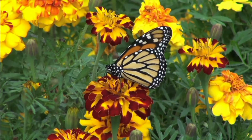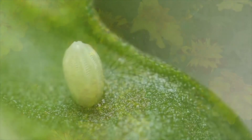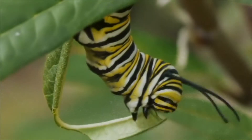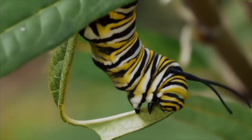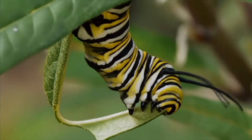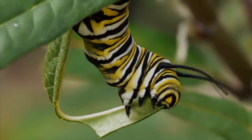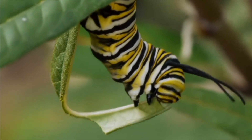A butterfly begins as an egg. Larva is the second stage of development. In the case of a butterfly, a caterpillar hatches from the egg. The caterpillar spends its time eating as much as it can and growing.